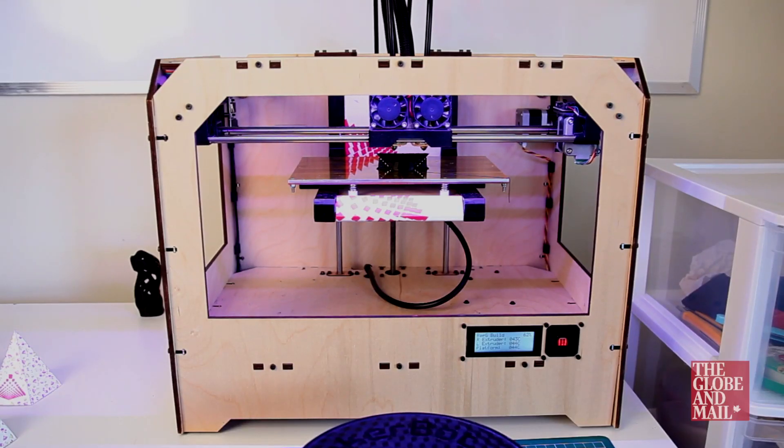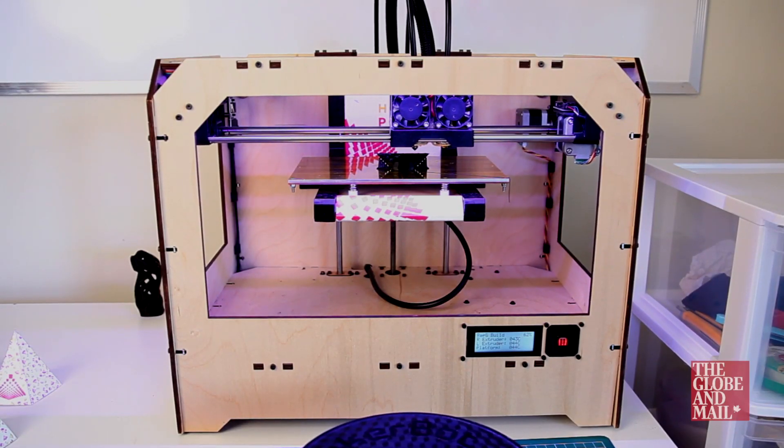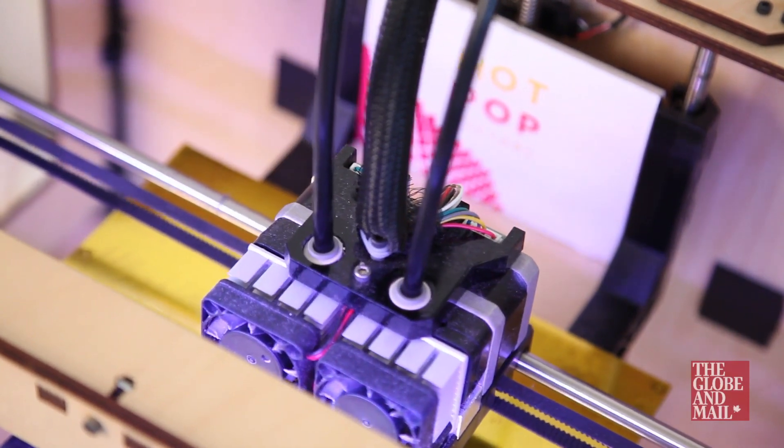Our backgrounds are in architecture and we've used rapid prototyping equipment like 3D printing for the past five or six years. Recently, over the past year, we've been working with our own 3D printer and that's how we developed Hop-Pop Factory and our collection of jewelry.